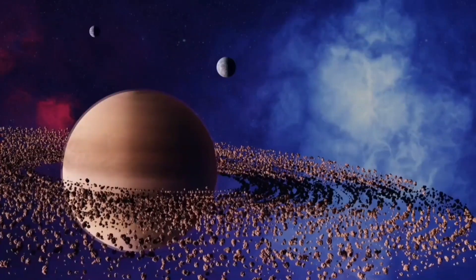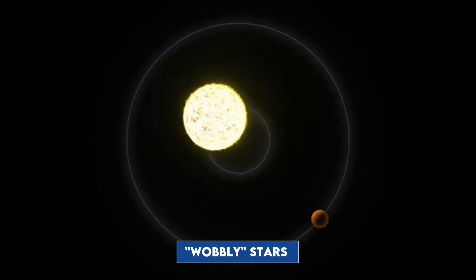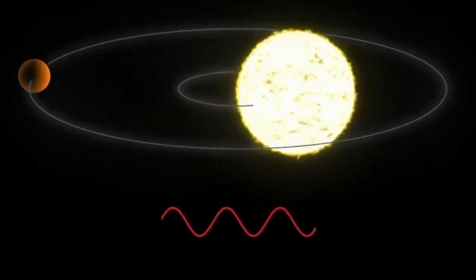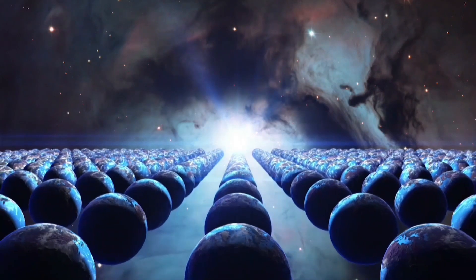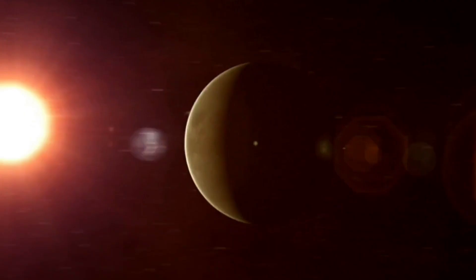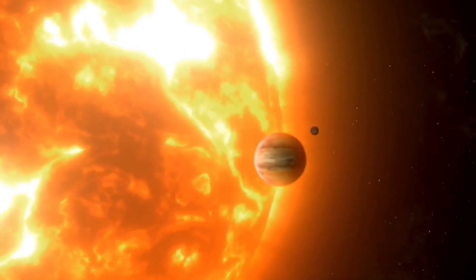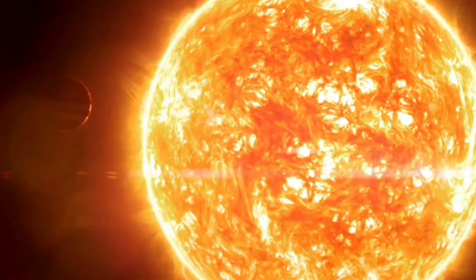One way to search for exoplanets is to look for wobbly stars. A star that has planets doesn't orbit perfectly around its center — from far away, this off-center orbit makes the star look like it's wobbling. Hundreds of planets have been discovered using this method. However, only big planets like Jupiter or even larger can be seen this way. Smaller Earth-like planets are much harder to find because they create only small wobbles that are hard to detect.